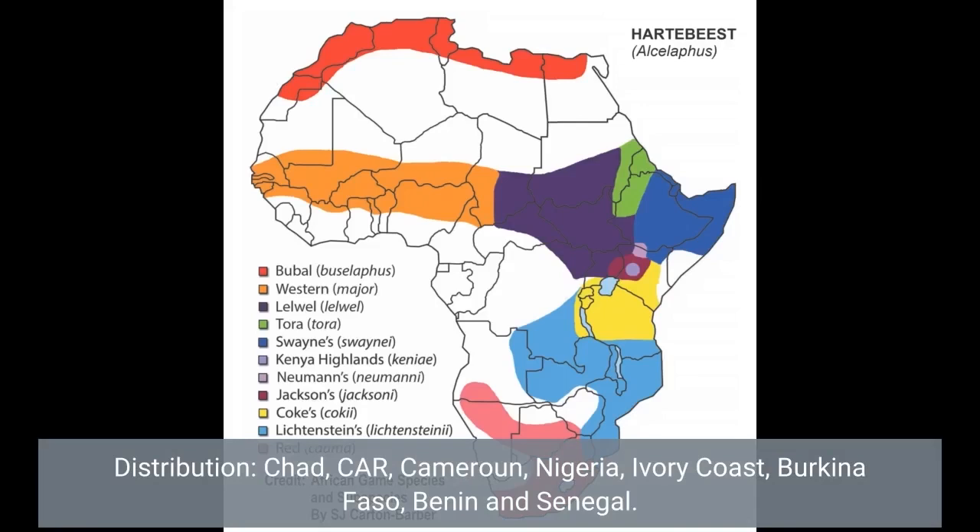Range includes: Chad, Cameroon, Nigeria, Ivory Coast, Burkina Faso, Benin, and Senegal.